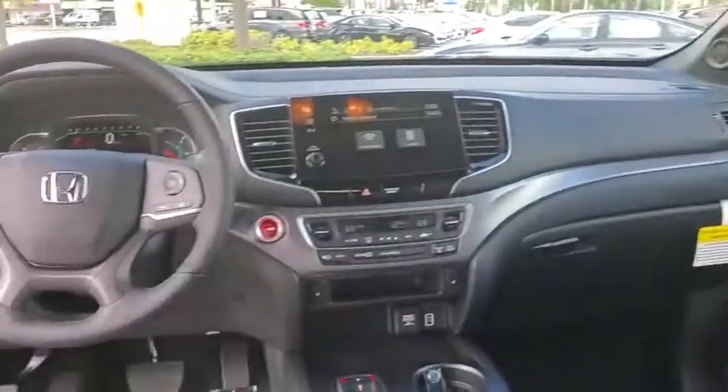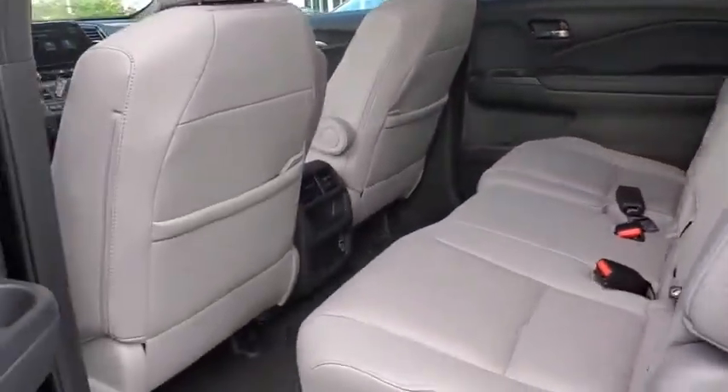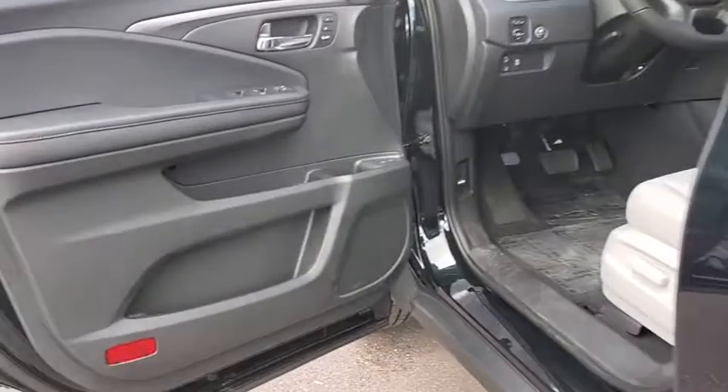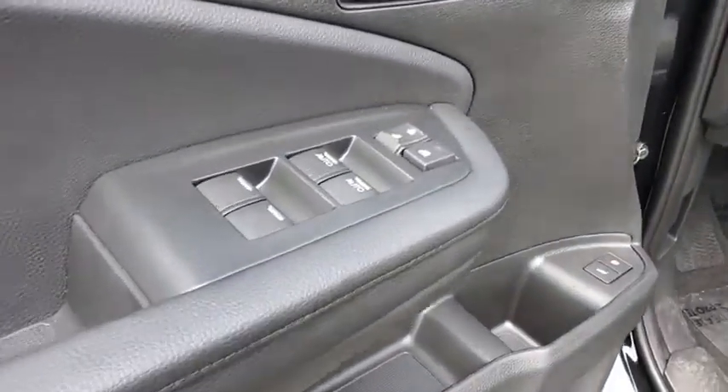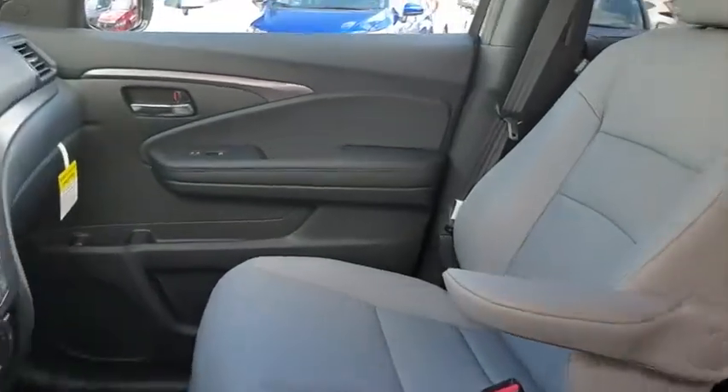Here are some of this vehicle's great options: traction control, power liftgate, power passenger seat, dual airbags, power steering, four-wheel disc brakes, trip computer, electronic stability control, fog lights, heated front seats.